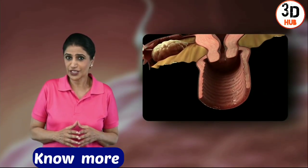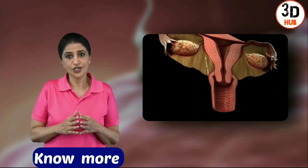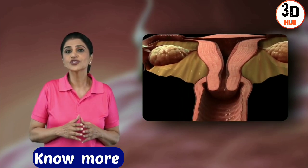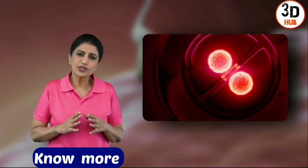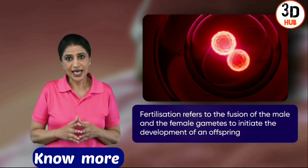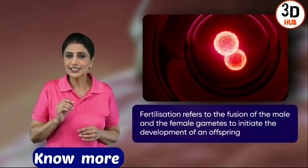I didn't know that the female reproductive system was so intricate and complex at the same time. Definitely, we've learned so much from that video. You do know that a newborn baby has fully developed organs and organ systems and is made up of trillions of cells, right? But do you know that we all start our life as a zygote, which is just a single cell entity?